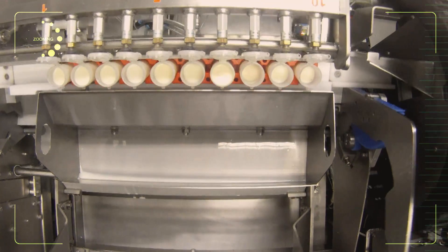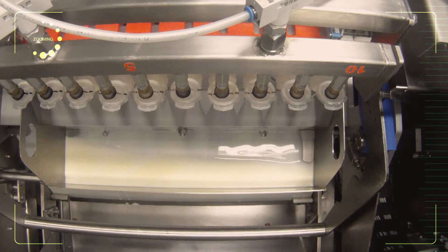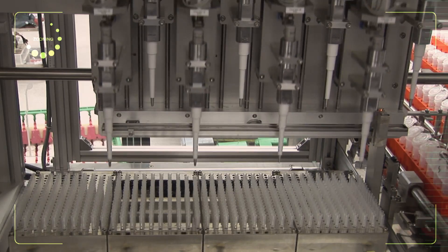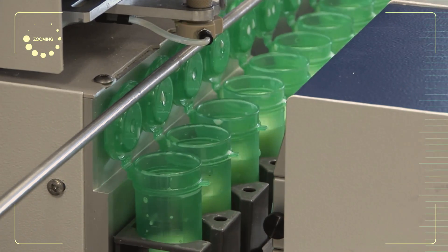We split samples if they're required for more than one test, and the automation that does that will process 150 samples in five minutes — minimising contamination and ensuring the process is done consistently. A lot of the automation we do reduces the cost of testing, putting it within the framework of what our customers like to pay.